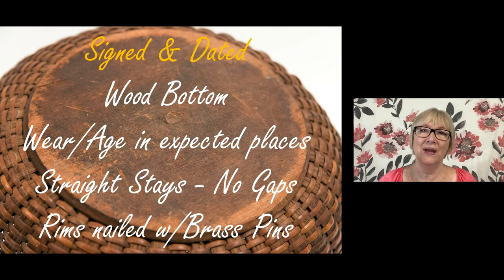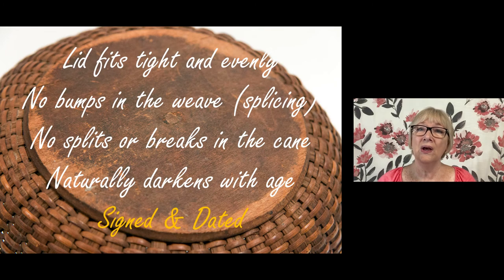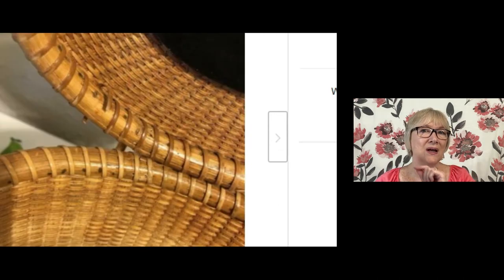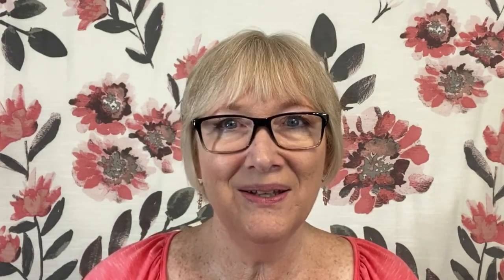There are many other well-known weavers in Nantucket who created and signed baskets. How do you identify an authentic Nantucket basket? First, it's signed and dated. It has a wood bottom — traditional to the Nantucket style. An authentic basket that's been around a long time will have wear on the handle and bottom. The stays are straight, very tightly woven — almost waterproof. The lid fits perfectly, tight and even. Authentic Nantucket baskets have little nails along the rim, and they naturally darken with age.